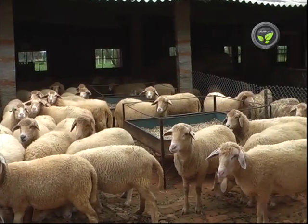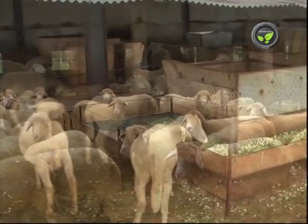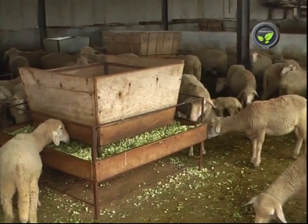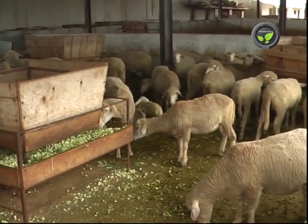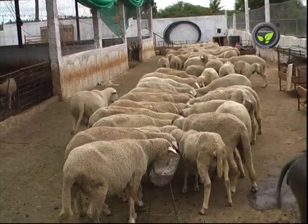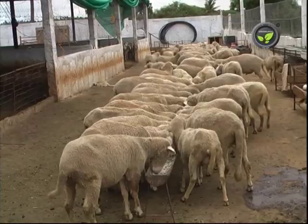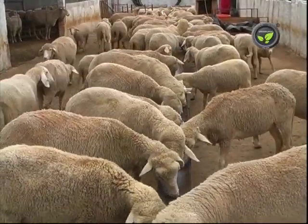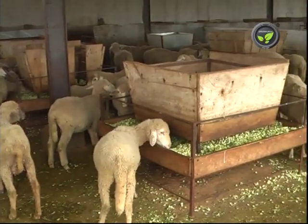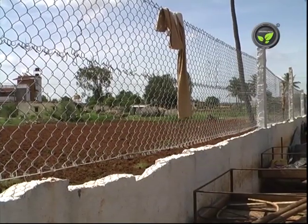In this setup, sheep are kept inside the shed only during night hours. Here the shed is of an open type and the sheep spend more time inside the shed, being fed there itself. Concentrates and water are given in the paddock. Technically, both these methods are acceptable. Each adult sheep needs 10 square feet of area.